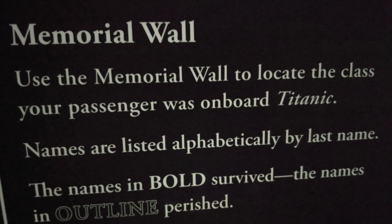The high loss of life in the third class is believed to be largely due to language barriers, refusal to leave male loved ones behind, and poor communication of details to third-class passengers.